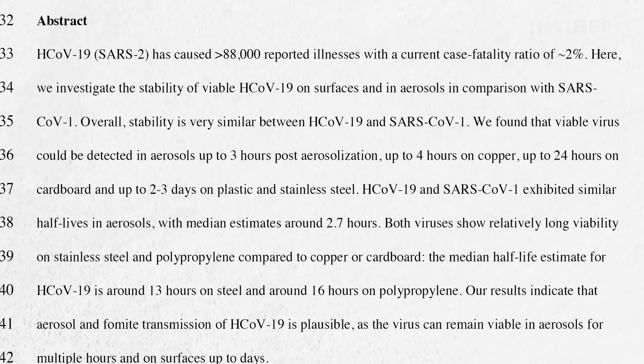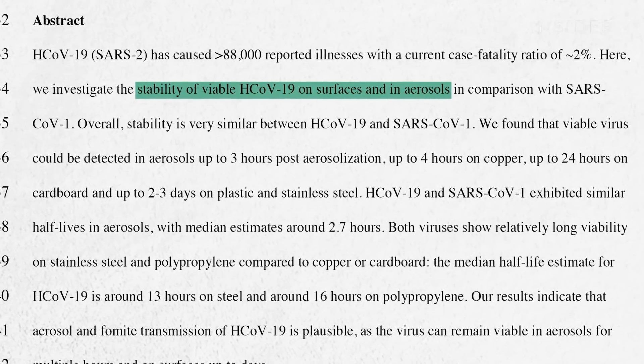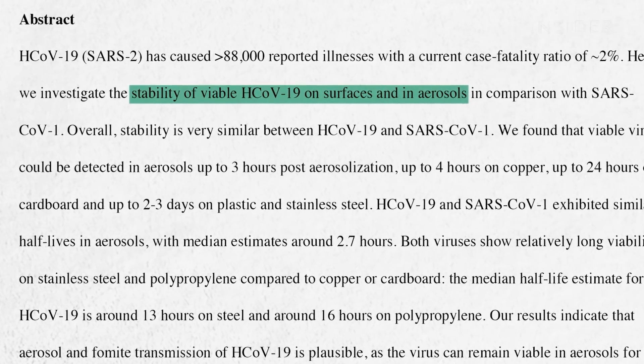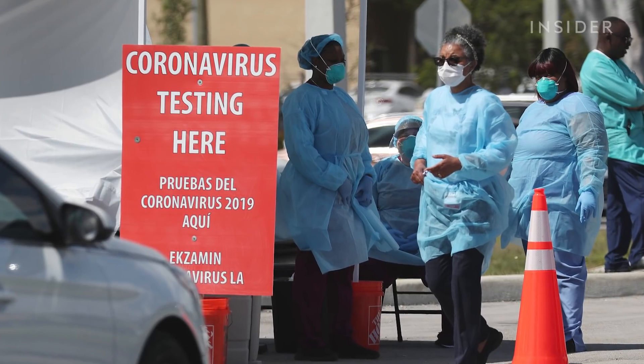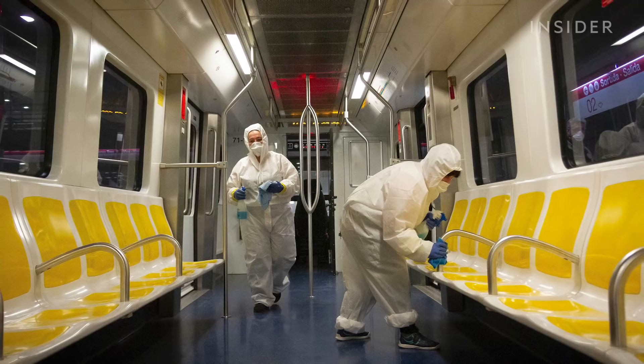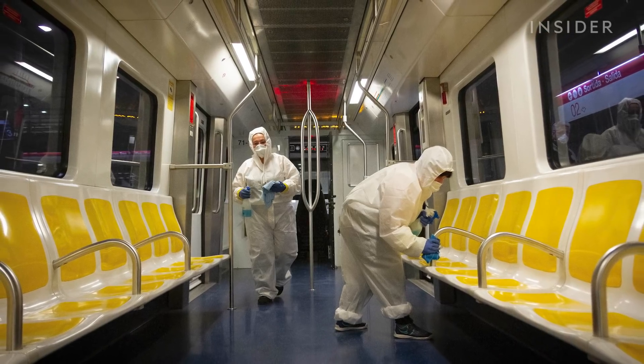New research from the National Institutes of Health, Princeton University, and the University of California, Los Angeles, broke down how long the COVID-19 virus can survive on different surfaces. And while these results could be affected by temperature, humidity, UV light, and wind, it's a reminder of how easily the virus can spread.